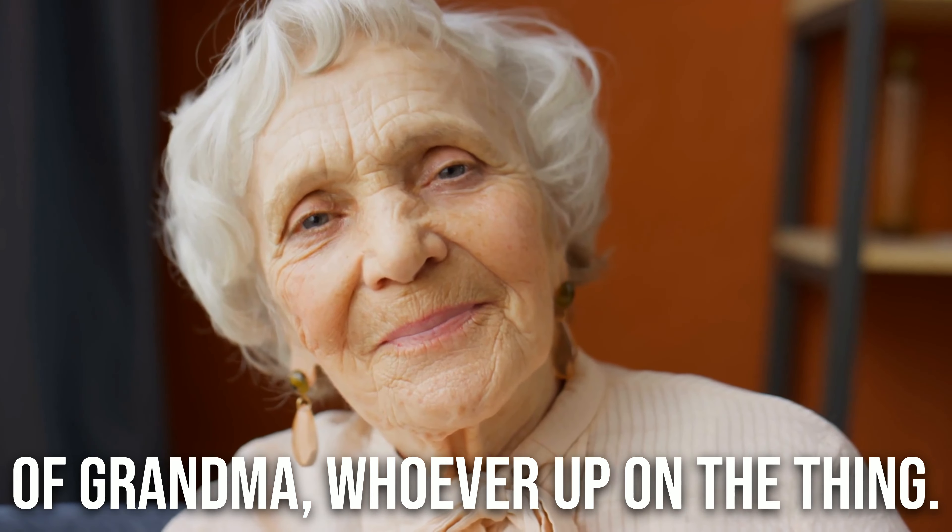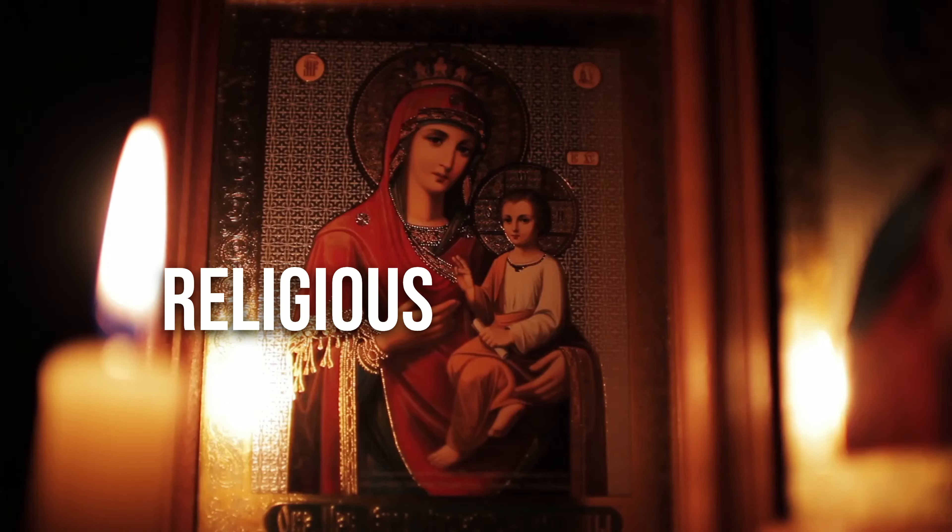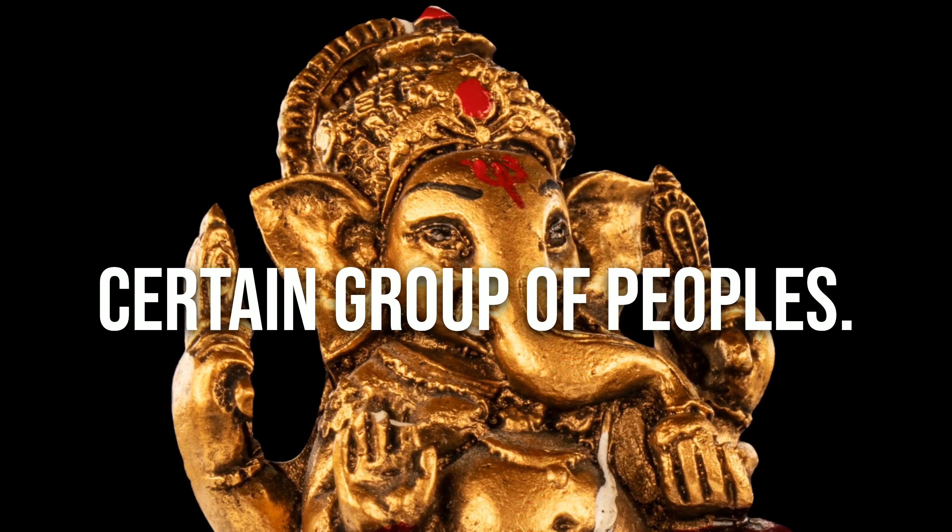A lot of staging is just taking down some of your personal stuff. I'll say that if you're still living in the house, you can have a picture of grandma up. A thing that comes up all the time: can I still have my cross on the wall — religious-type things unique to a certain group of people? I think that's fine. But if you have a whole wall of pictures, you want people to come in and say, 'Hey, I could picture myself living in this house.'